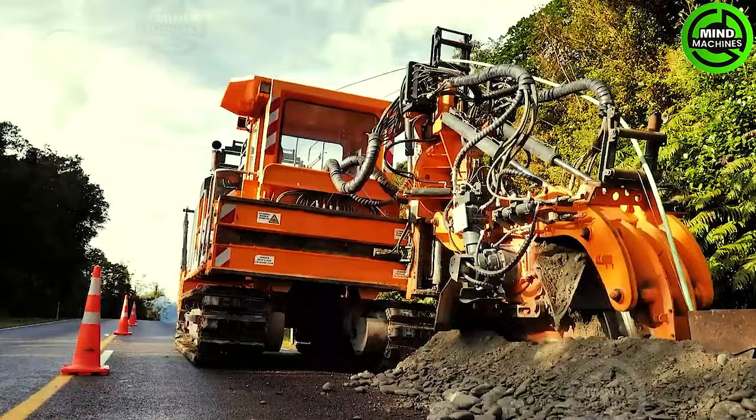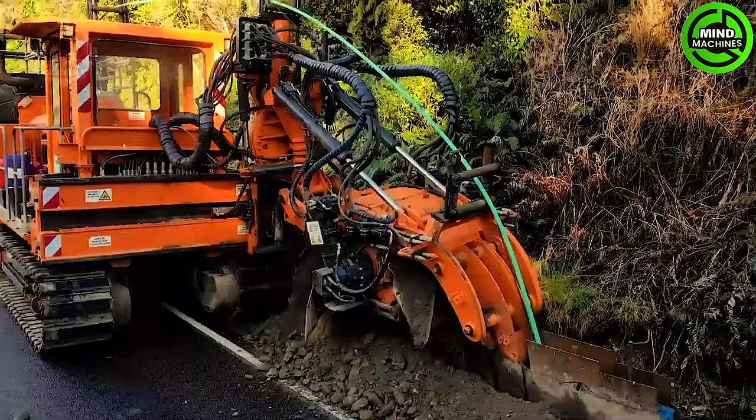The Mario ST2 Wheel Trencher, an innovative machine, offers a fresh perspective on trenching technology.